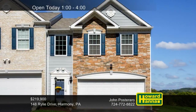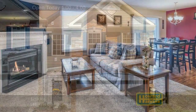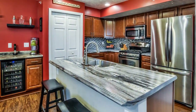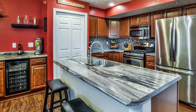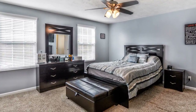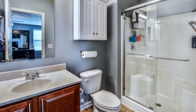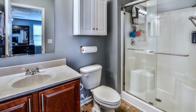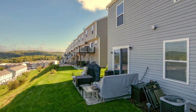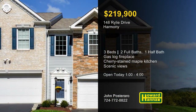A grand two-story entry welcomes you to this well-appointed three-bedroom, two-and-a-half-bath end-unit townhome in Harmony Junction. At the end of a long day, you can curl up in front of the gas log fireplace in the spacious living room. Recessed lighting shines down on the kitchen's cherry-stained maple cabinets, hickory flooring, wine cooler, and large pantry. Ample closet space is available in the master suite, which also enjoys a custom bath. Two additional bedrooms and another full bath are on the second floor, along with a convenient laundry room. A concrete rear stoop lets you enjoy the professionally landscaped yard and the spectacular vista. Enjoy a full tour between 1 and 4 with host John Postorero.